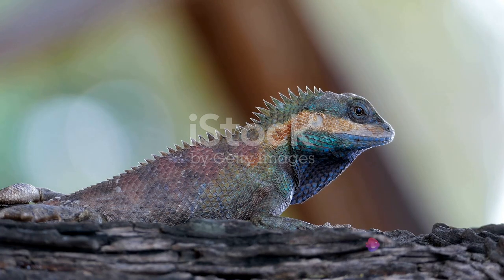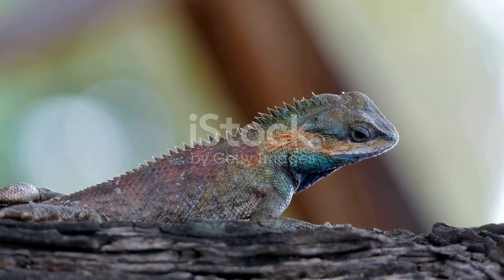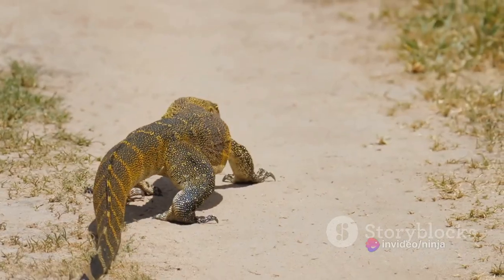Another fascinating characteristic of the collared lizard is their ability to change their body color. This color variation isn't just for show — it plays a crucial role in their survival. By altering their hues, these lizards can regulate their body temperature, camouflage themselves against predators, and even communicate their moods to other lizards.